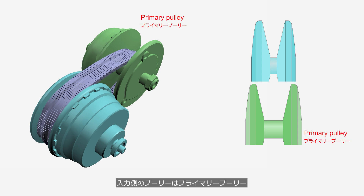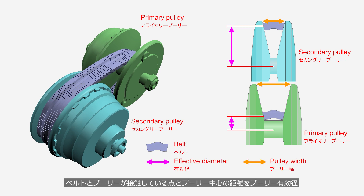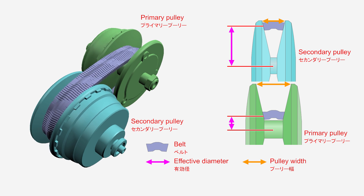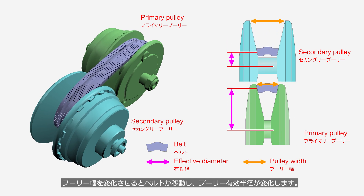The input side pulley is called the primary pulley, and the output side pulley is called the secondary pulley. The distance from the contact point between the belt and the pulley to the center of the pulley is called the effective pulley diameter, while the distance between the opposing pulleys is called the pulley width. Since the pulley has a conical shape, changing the pulley width causes the belt to move, which in turn changes the effective pulley radius.